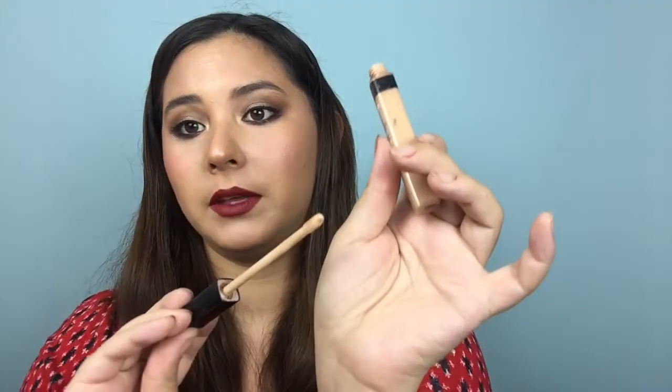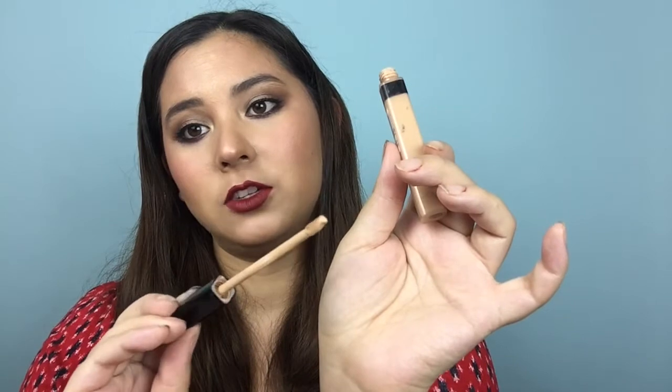It is a liquid concealer that comes in a lip gloss type tube packaging with a doe foot applicator. You do get a generous amount of product with each pull, but I find that it's the perfect amount to conceal both of my under eye areas, so I really like that.